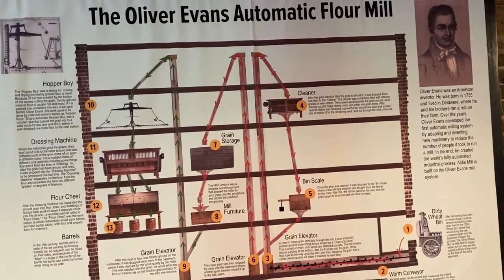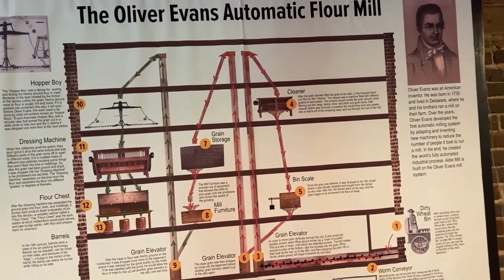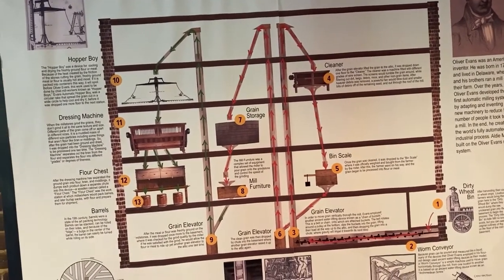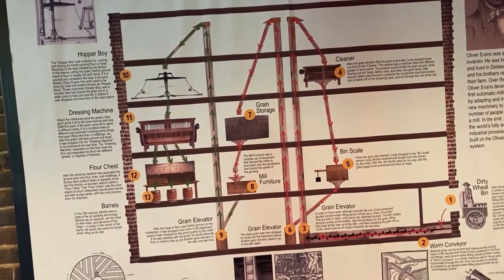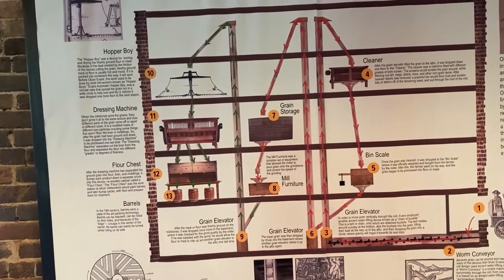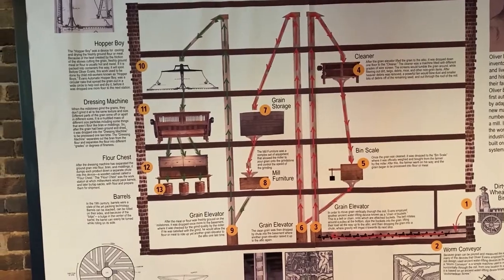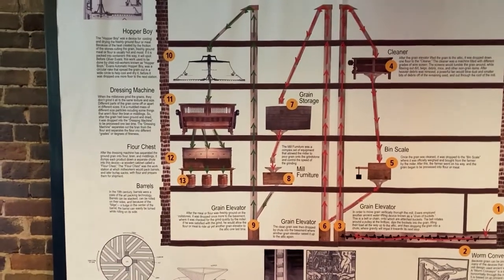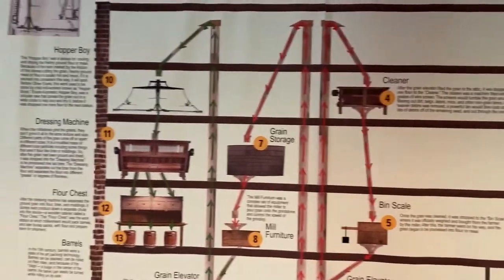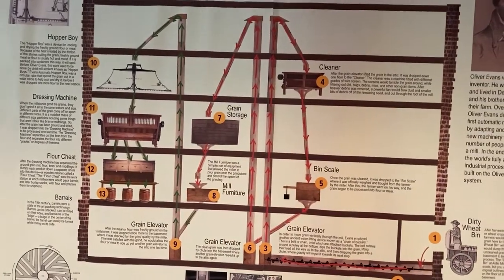He's interesting because he had very little formal education. Oliver was apprenticed to a wheelwright when he was just 17 years old. Even though he didn't have much formal education, he was very bright and very well-read. It's because of his efforts that we end up with a continuous process of the manufacturing of many different kinds of products — in this case, flour and other types of grain — and it's critical to the Industrial Revolution and to mass production.